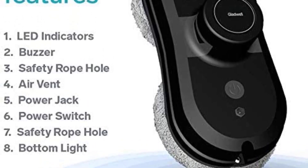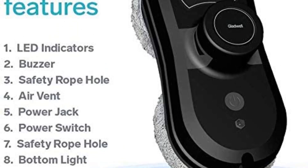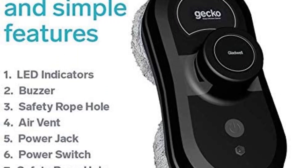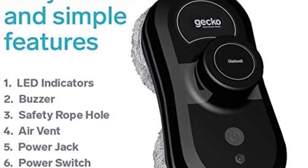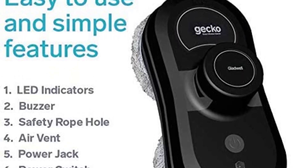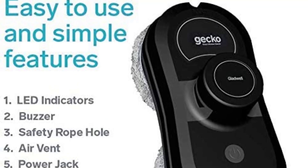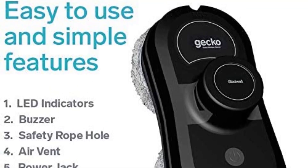Remote and app-powered: the Gecko's smart design allows it to be controlled from the palm of your hand. The Gecko comes with a full-access app, allowing you to quickly and simply tailor the controls to fit your home. Deep Clean: the Gecko Window Cleaner uses suction technology to attach to your window. Our washable microfiber pads thoroughly scrub windows, allowing for a deep and sparkling clean.